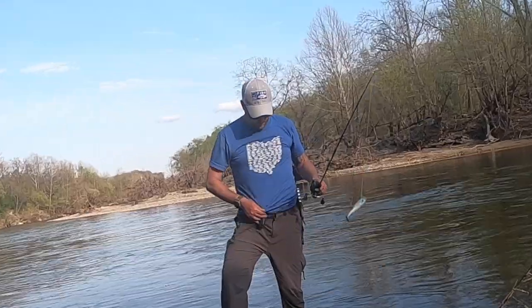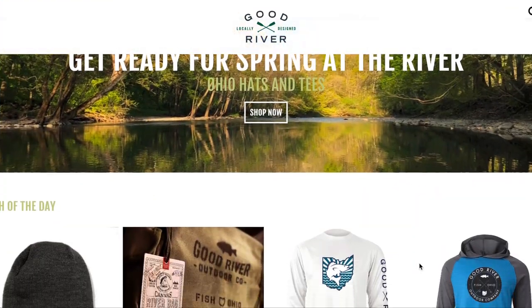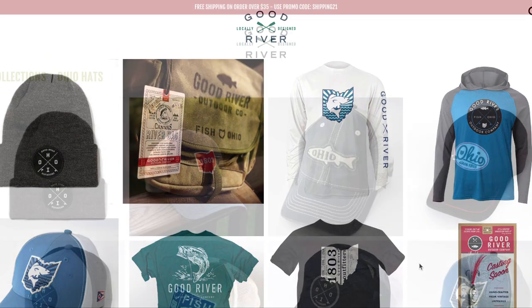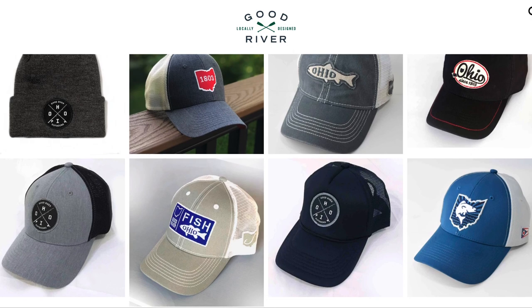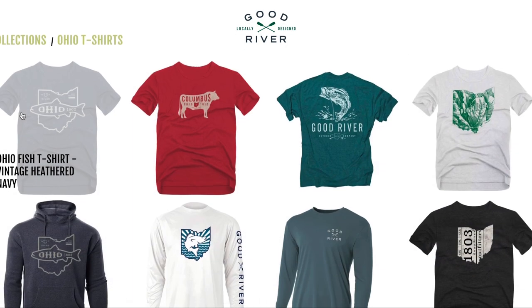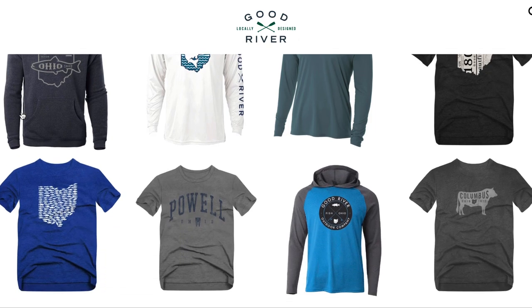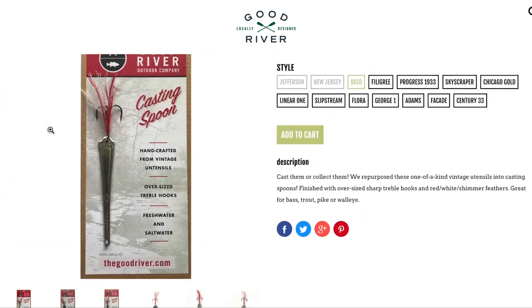Before we get started, check out this shirt. See this hat? Let's take a look at our sponsor. This episode of Cincy Fish Dudes is sponsored by Good River. Check them out at www.thegoodriver.com or find the link in our description below. They have all kinds of awesome Ohio fishing-inspired apparel including shirts, hats, and even unique fishing lures.